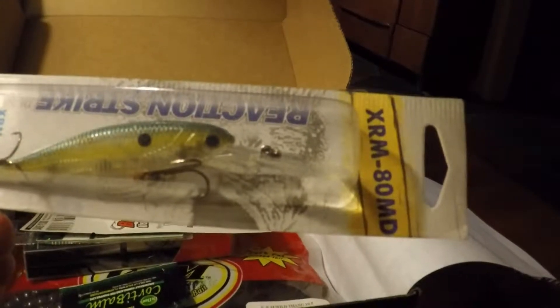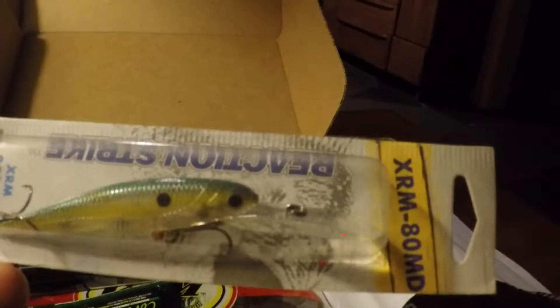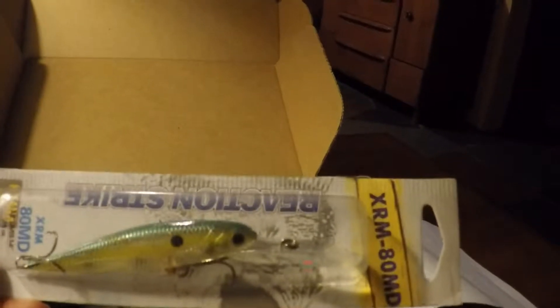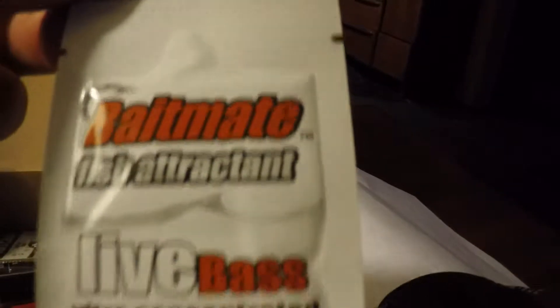Welcome to my first ever Lucky Tackle Box unboxing. This is for the December Tackle Box and it's not an original unboxing. I've actually opened it up and did a little research on the lures and stuff inside, just to get an idea of what it's worth compared to what's on the card.